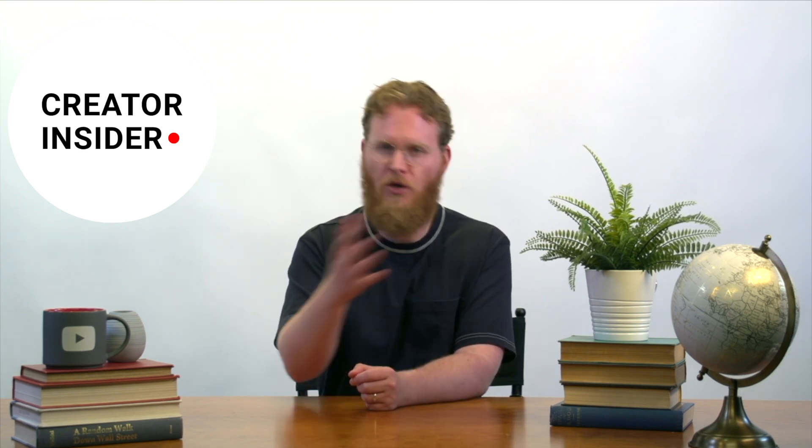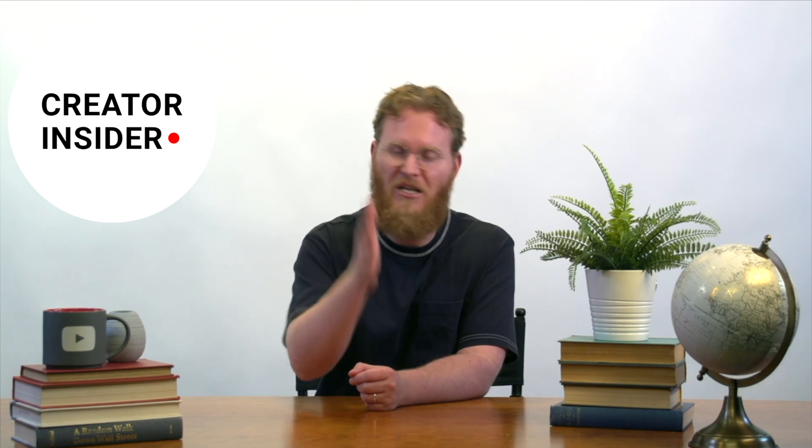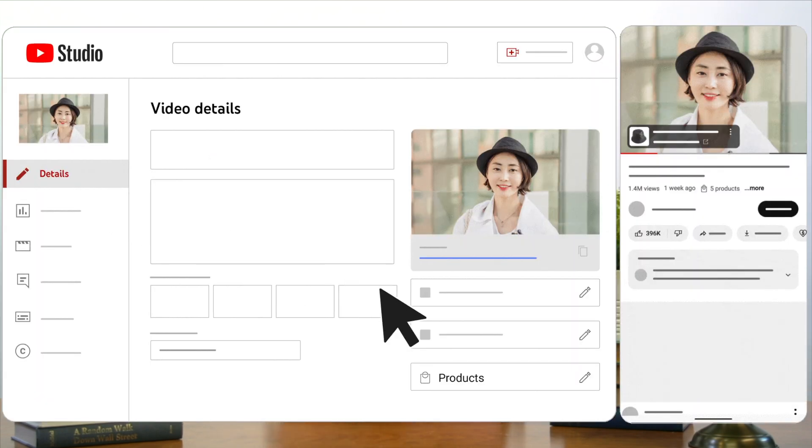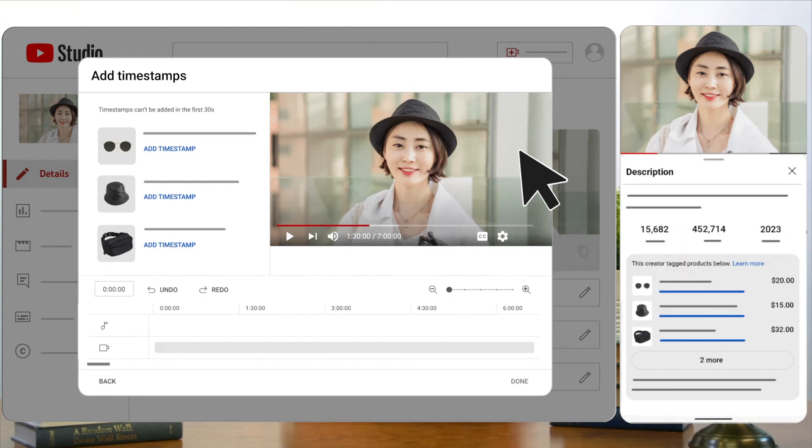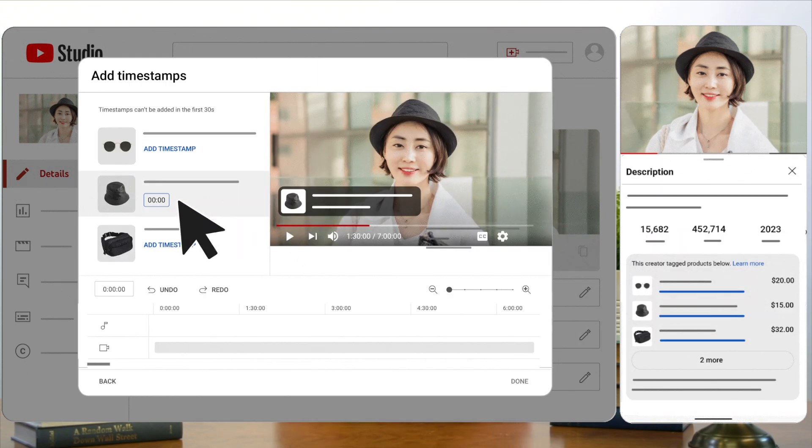Before, creators were able to tag products to their videos, but with limited control over when the product actually appeared in the video. However, things are about to change. Creators who are participating in YouTube Shopping — which includes those who have connected their first-party stores or enrolled in the affiliate program — will now have the ability to add timestamps when tagging products. This means that creators can showcase a specific product at a specific moment in their videos.